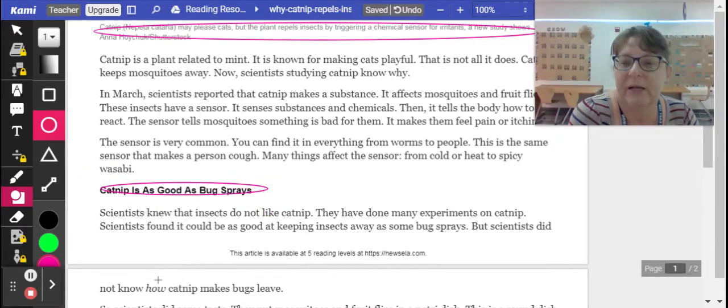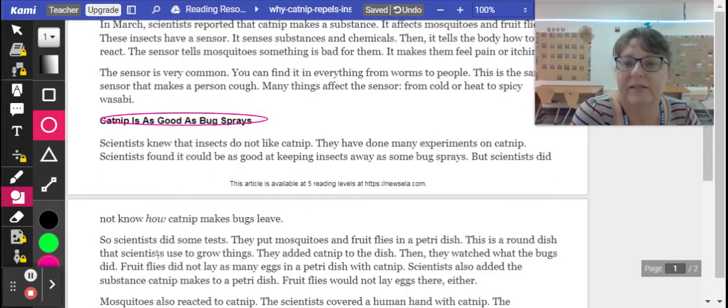Catnip is as good as bug sprays. Scientists know that insects do not like catnip, and they have done many experiments on it. Scientists found it could be as good at keeping insects away as some bug sprays. But scientists did not know how catnip makes bugs leave.